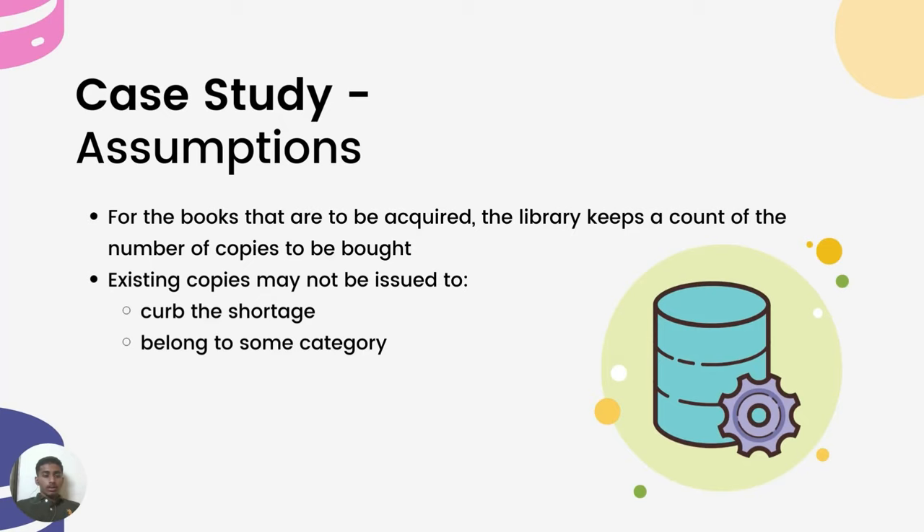There are some books that the library wants to acquire and it keeps account of those. There are also certain copies that cannot be issued to members due to shortage or because the books belong to a particular category like reference books or maps. This was the basic introduction and case study; the other details will be covered in the second half of the video.